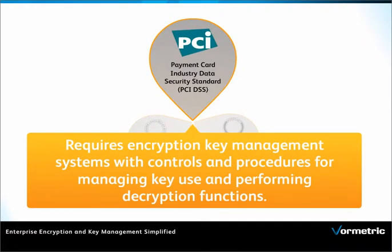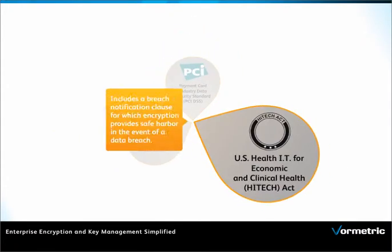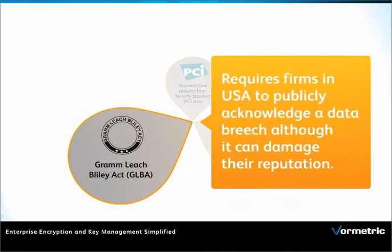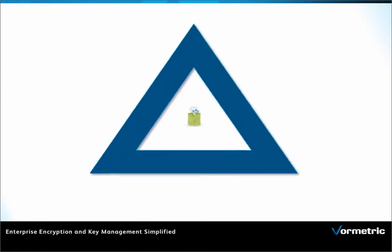PCI DSS requires encryption key management systems with controls. The U.S. HITECH Act requires firms in the U.S. to publicly acknowledge a data breach. The Graham-Leach-Bliley Act includes a breach notification clause.